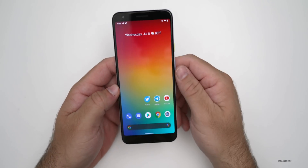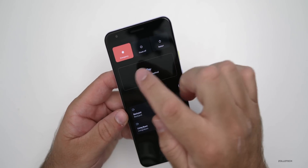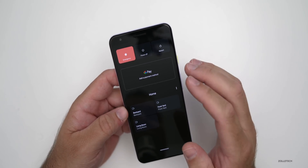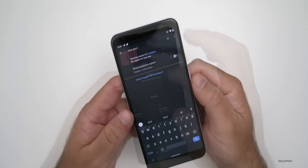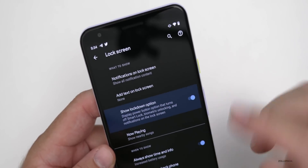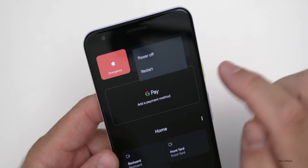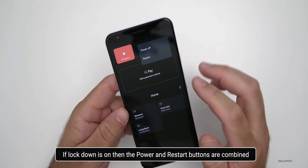Another option that's different is if you press and hold the power button, you'll see that we have three options along the top: Emergency, Power Off, and Restart. However, if you have the Screen Lock on or the Lockdown option, this will change. If you search for Lockdown and turn it on, then press and hold the power button again, you'll see that it's combined Power and Restart. It's just a slight little change if you have the Lockdown button turned on.